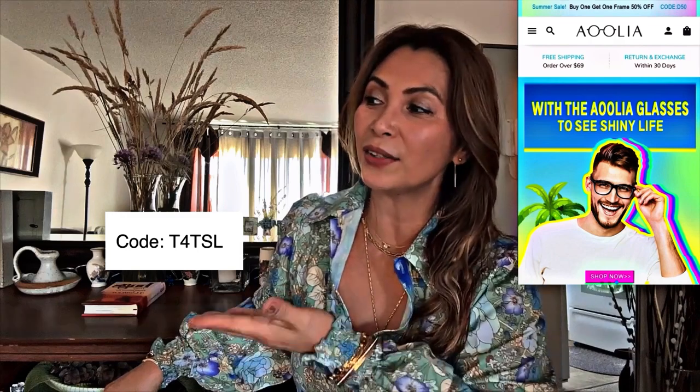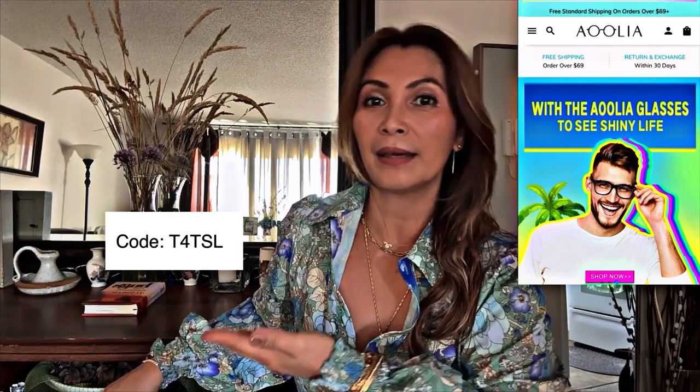Aoolia is a very affordable glasses company for both men and women with new and stylish sunglasses. On top of that, you can also use my discount code that will make a huge difference on top of their sale and their very affordable prices.